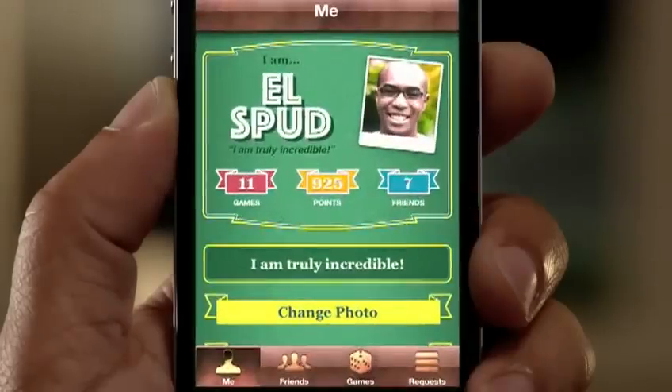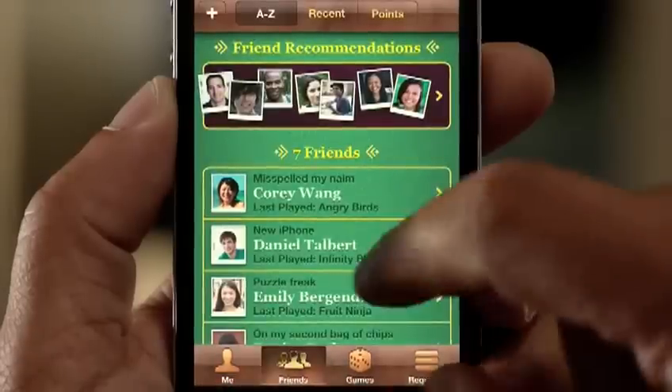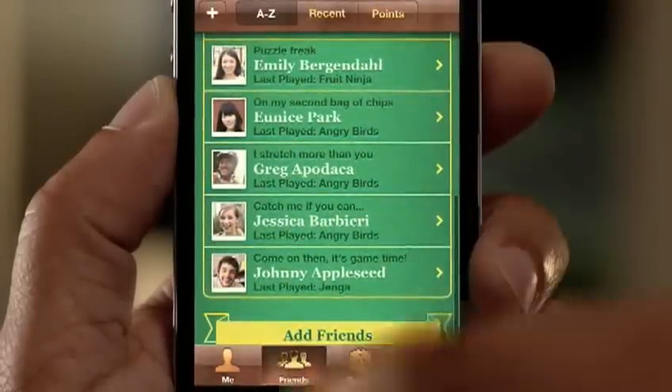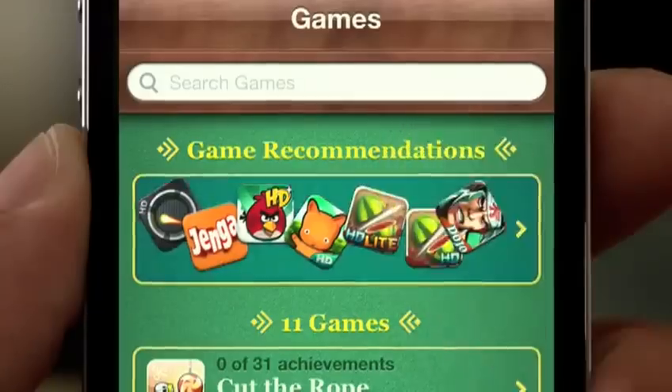iOS is the world's most popular gaming platform. And we're making Game Center even better. You can now add photos to your profile, we've made it easier to find new gaming friends, and you can even purchase new games right from within the Game Center app.